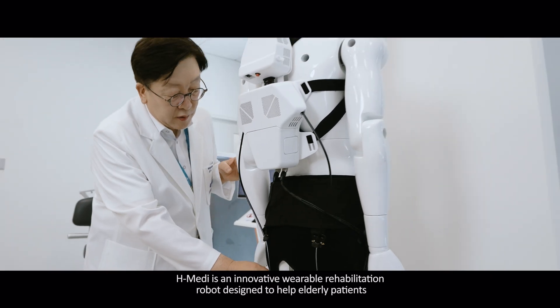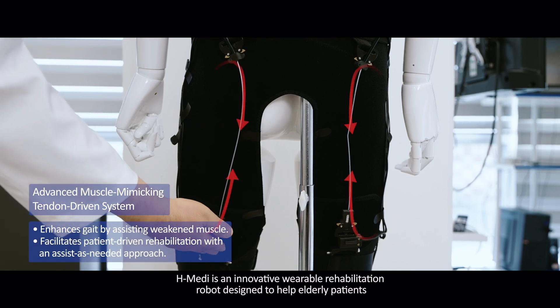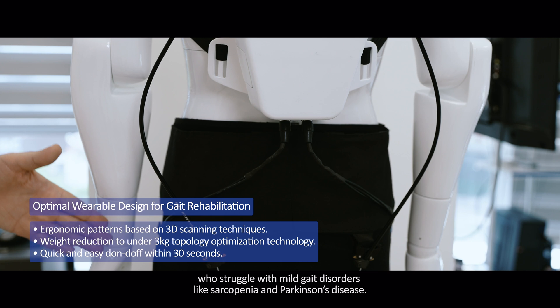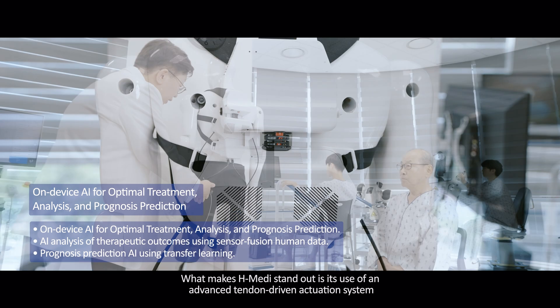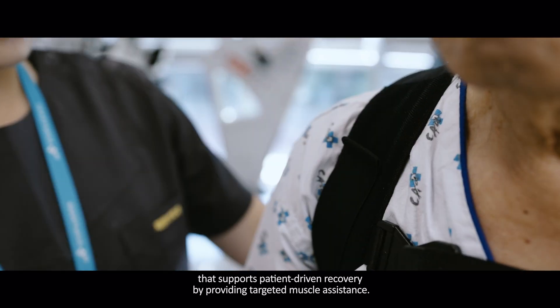H-Medi is an innovative wearable rehabilitation robot designed to help elderly patients who struggle with mild gait disorders like sarcopenia and Parkinson's disease. What makes H-Medi stand out is its use of an advanced tendon-driven actuation system that supports patient-driven recovery by providing targeted muscle assistance.